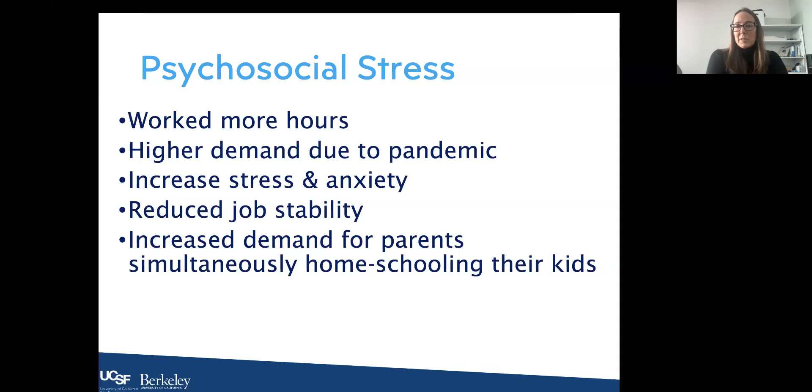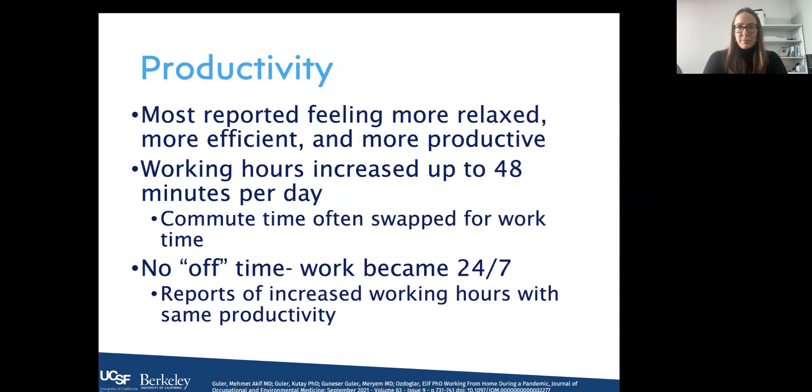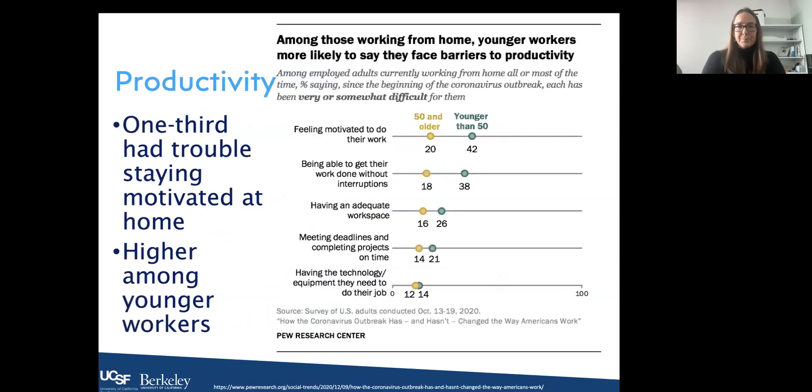From a productivity standpoint, results were mixed. Most reported feeling more relaxed, more efficient, and more productive, with no longer having the stress of getting kids to school or commuting. Working hours did increase — up to 48 minutes per day — with people reporting swapping their commute time for work time. The negative piece was that there was no off time; work became 24/7. Reports of increased working hours with the same productivity were common.